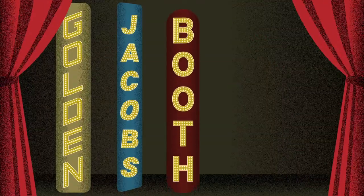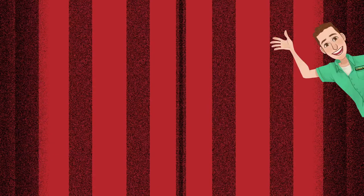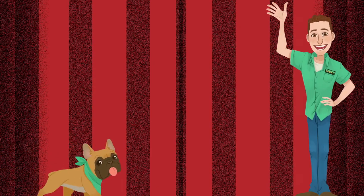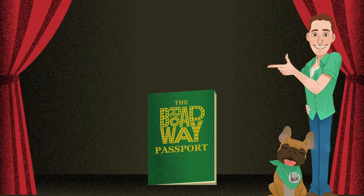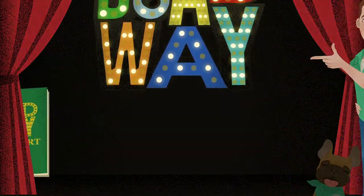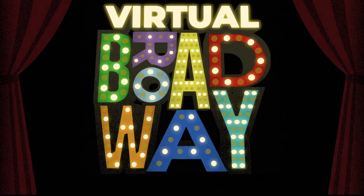Do you love going to Broadway shows, but can't go now because Broadway's closed? Join tour guide Tim and Velasco too as they bring Broadway history to you. Grab your Broadway passport for what's in store on your virtual Broadway tour.